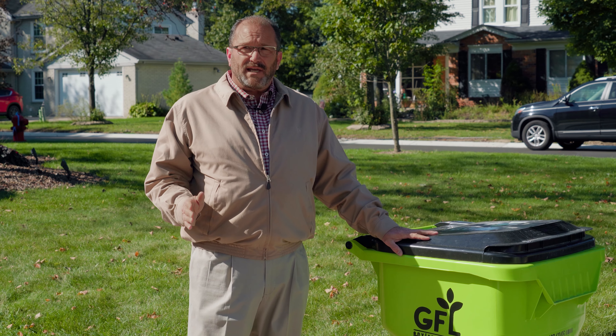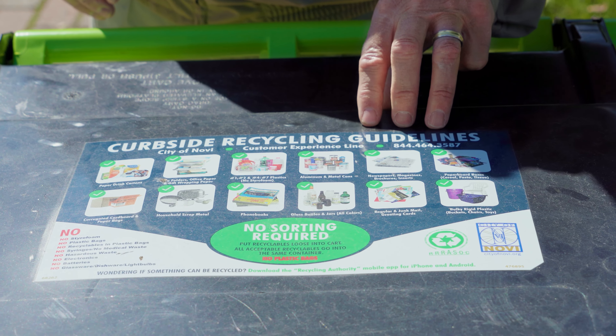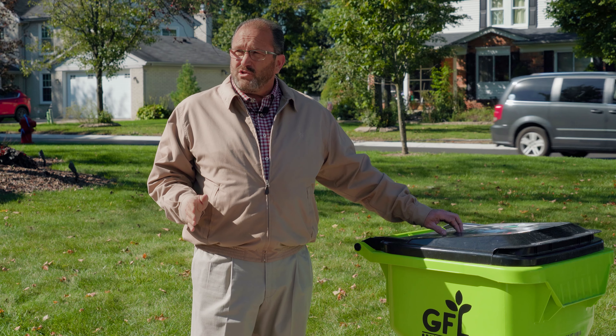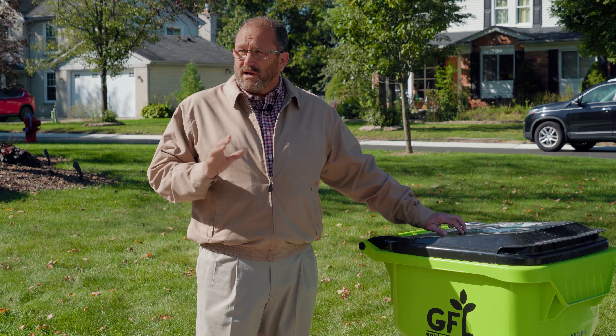Let's talk recycling. Here in Novi we take great pride in recycling — we're one of the top, if not the top, community in Rossock for recycling. The lids have a decal showing what can and cannot go inside. Can you talk about recycling material outside the cart, like cardboard boxes? There is a lot of cardboard these days and a lot of recyclable material. The lid tells you what is acceptable and what is not. Get as much as you can in the cart — it's an automated collection, so what goes in the cart is what goes in the truck.